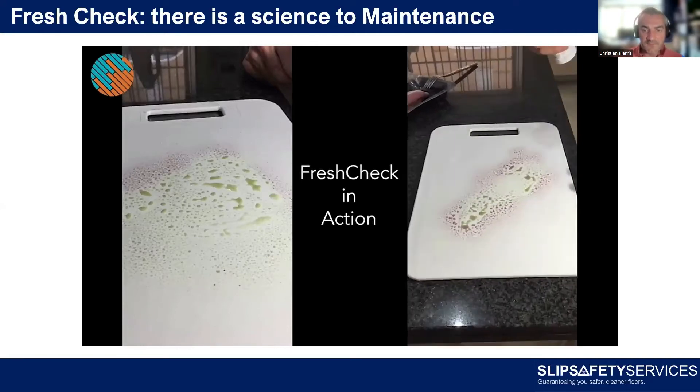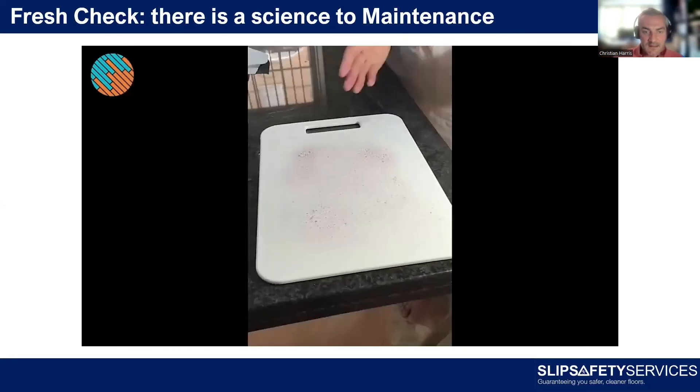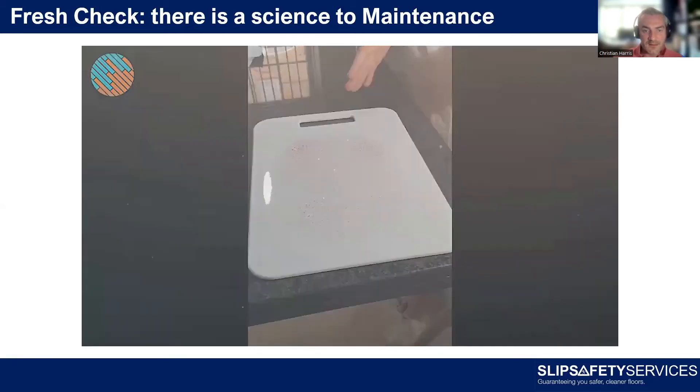This method scientifically assesses whether your cleaning is fully effective. You clean a surface, spray it with FreshCheck, and the color-change technology shows whether or not the surface is truly clean. We're getting away from the superficial approach of 'it looks okay' — looks can be deceiving — into a scientific approach: Is it clean? Can we prove it's clean? If we know we've got a good floor surface and effective cleaning, the likelihood of someone slipping is much, much lower.